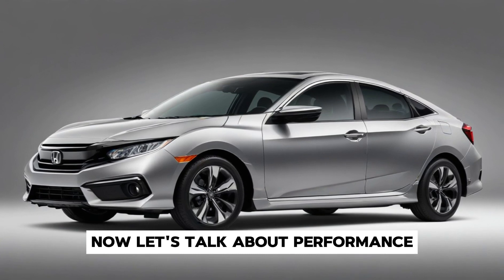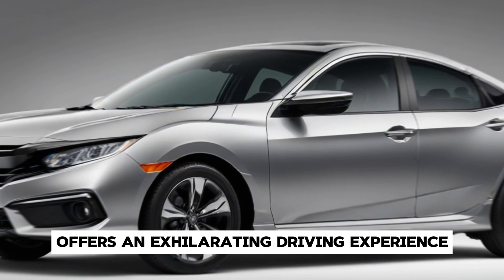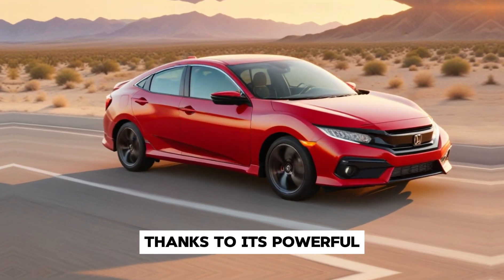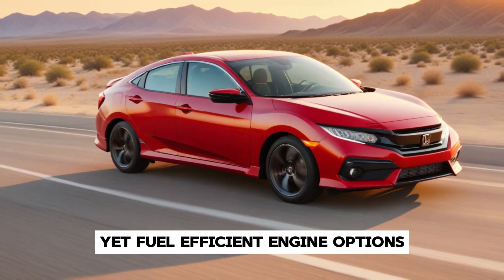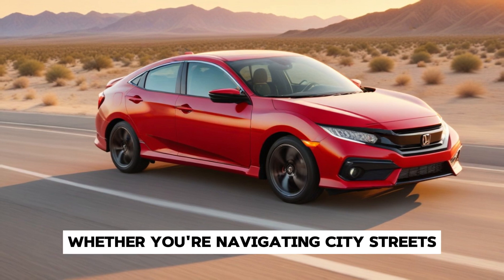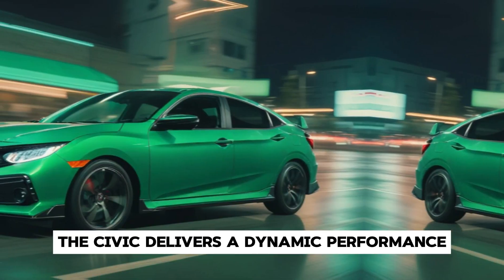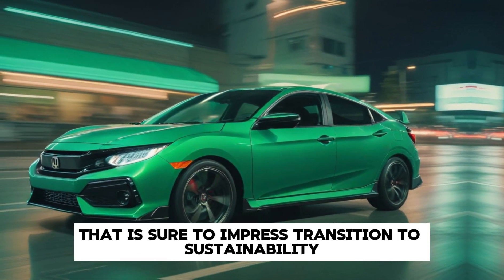Now let's talk about performance. The 2025 Civic offers an exhilarating driving experience, thanks to its powerful yet fuel-efficient engine options and responsive handling. Whether you're navigating city streets or cruising on the highway, the Civic delivers a dynamic performance that is sure to impress.